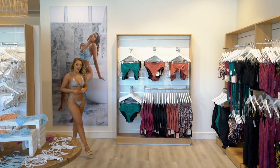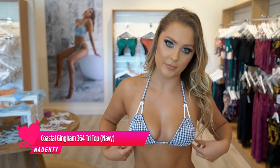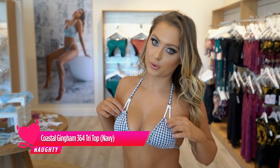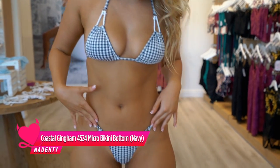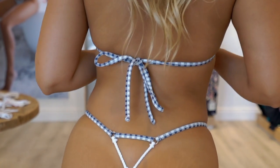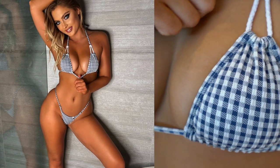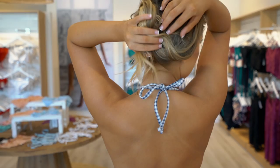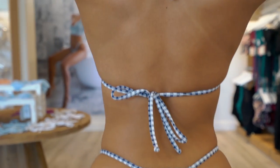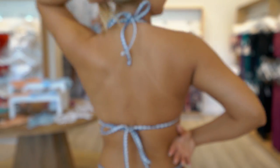So now we have bikini number four, onto my second collection. This is the Coastal Gingham collection — we've got a 364 tri-top and a 4524 micro bikini. It's very cheeky at the bottom and perfect for tanning. This is a beautiful navy and white colour. You can see this amazing detailing here, with ties at the top and ties at the bottom of the tri-top.